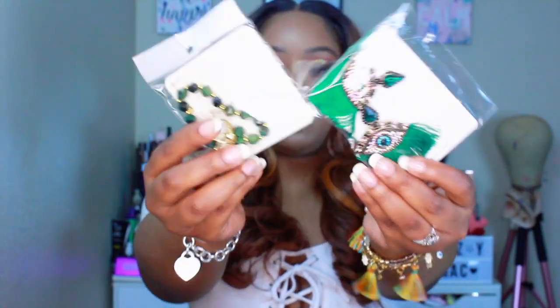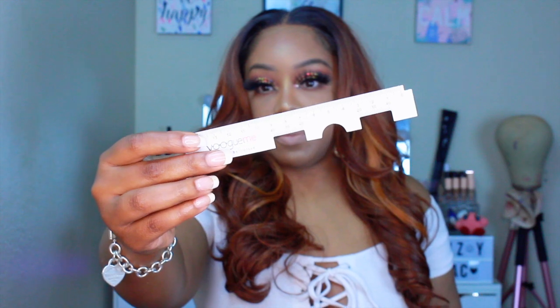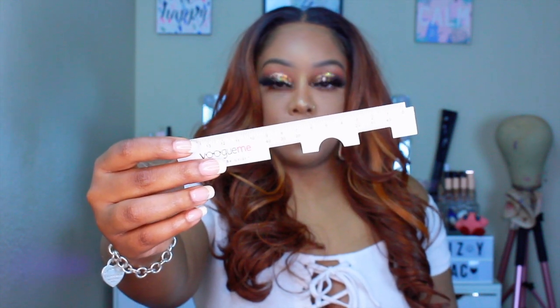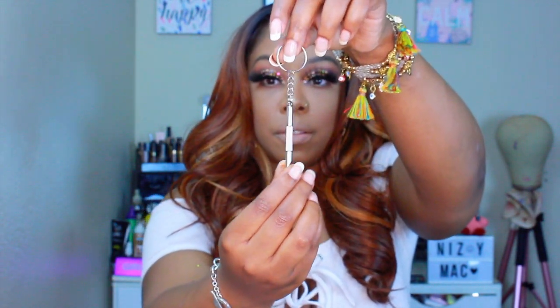Alright y'all, today's video is sponsored by Vogue Me glasses. These are prescription glasses and they sent me five pairs to review. These glasses are non-prescription, but you can order them with a prescription. I'm showing y'all everything they put in the box — a pair of earrings, a little bangle, a tool to measure the size of your face, two little things to tighten the glasses when they get loose, and each case comes with a cleaning pad.